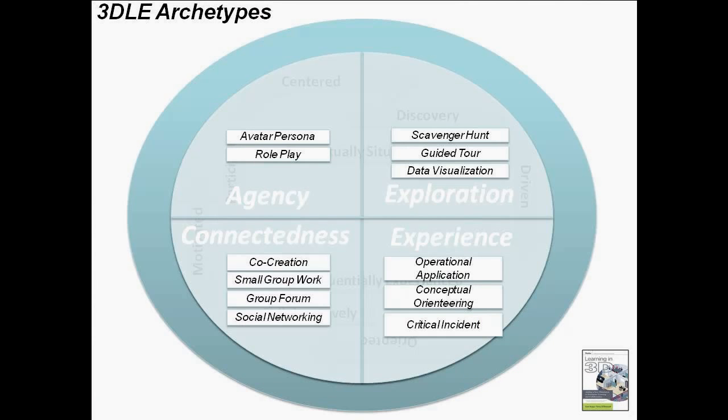You could also look for trends in those types of things. We put those together, and that gives us the 3D learning archetypes. Each of those archetypes feeds into what we call macro structures — the academic aspect of our model — which include agency, exploration, connectedness, and experience. By looking at these together, you can create an effective 3D learning solution that doesn't involve virtual PowerPoint, and that's really what we want people to understand.